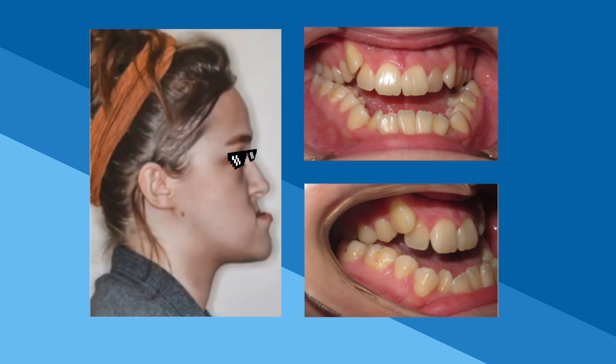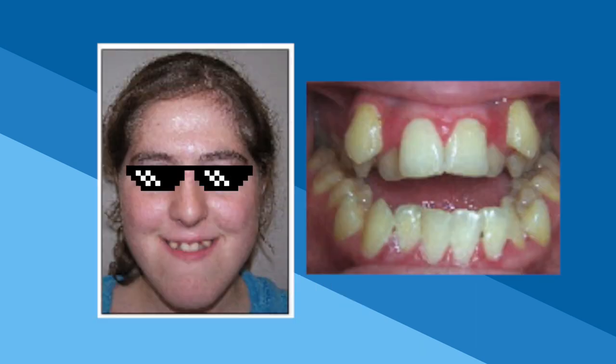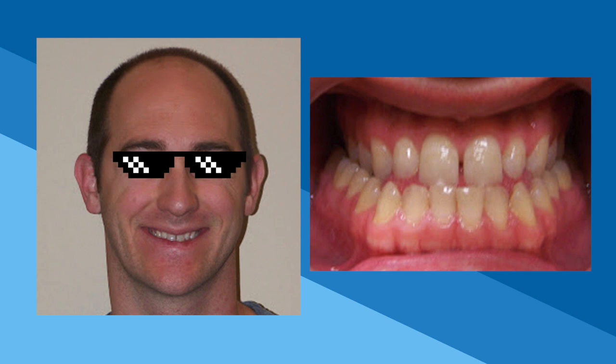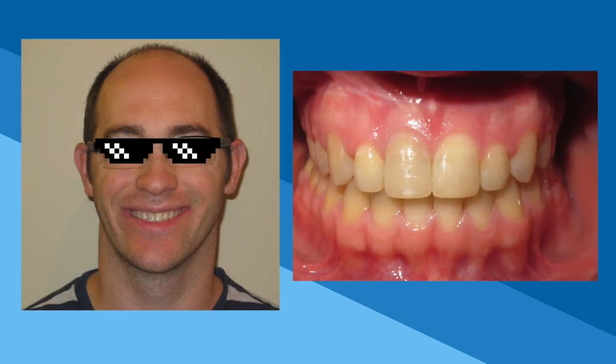Now we'll show you a few examples of patients who had jaw surgery in our practice. This first patient had double jaw surgery due to a retrusive upper jaw and a protrusive lower jaw — her upper jaw was surgically advanced and her lower jaw set back. You can see the dramatic change to her profile and bite. The next patient similarly needed double jaw surgery, with dramatic improvement visible in her before and after photos. The last patient shown had just a maxillary advancement, as his lower jaw was well positioned but he had a retrusive upper jaw.